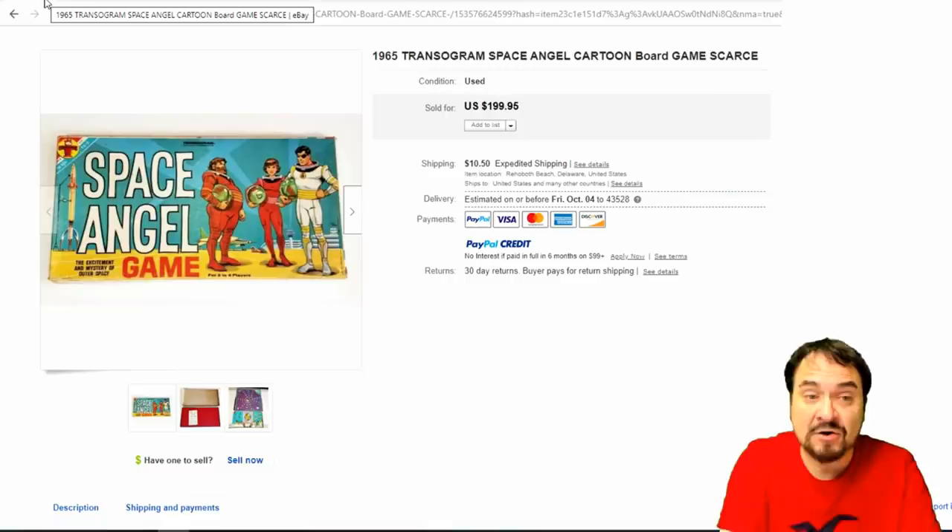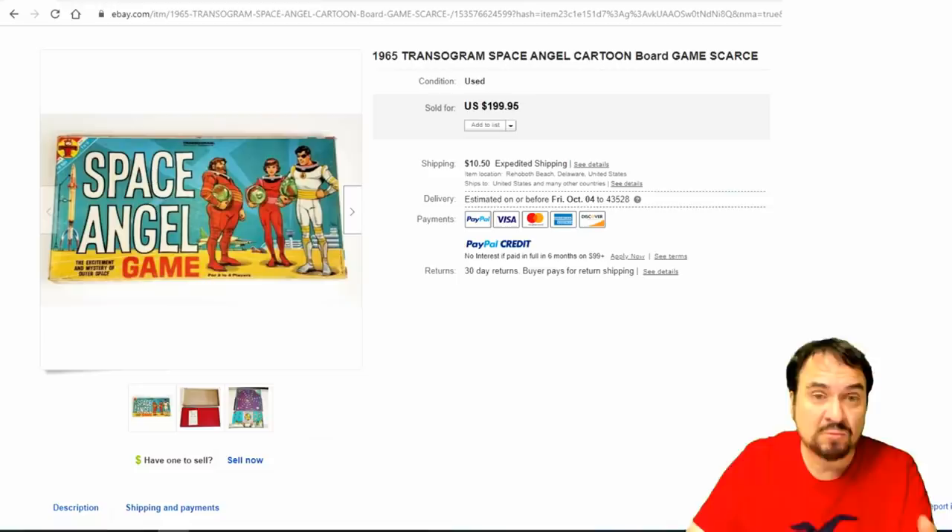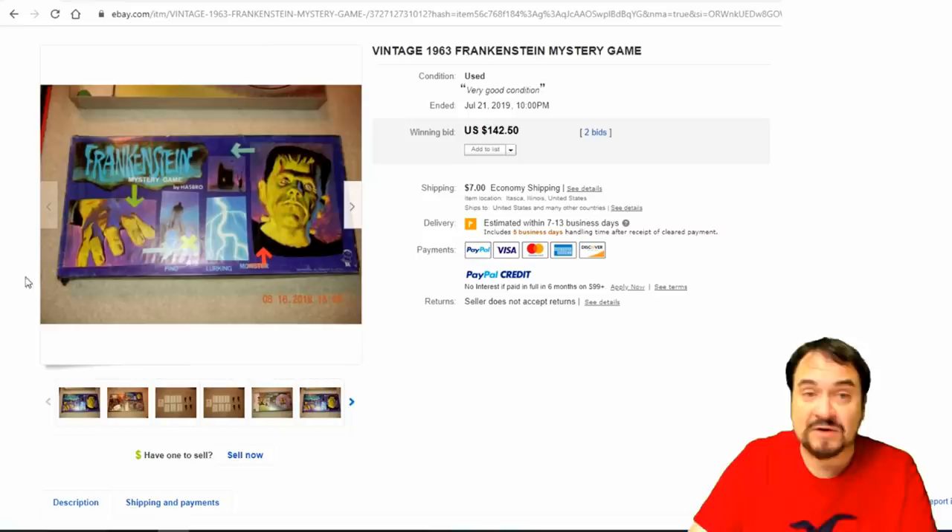Now this is from Transogram. Most Transogram items aren't worth much at all — so if you see that name and it's not something character or TV related, pass it by. This is Space Angel, a Japanese animated series that wasn't on for very long, but they do sell for good money. One of the few Transogram games I would buy. $200 on this one.